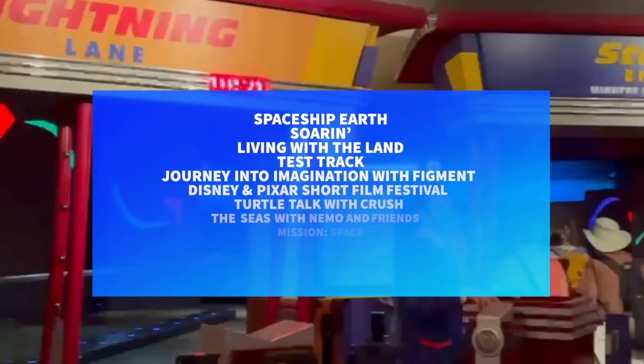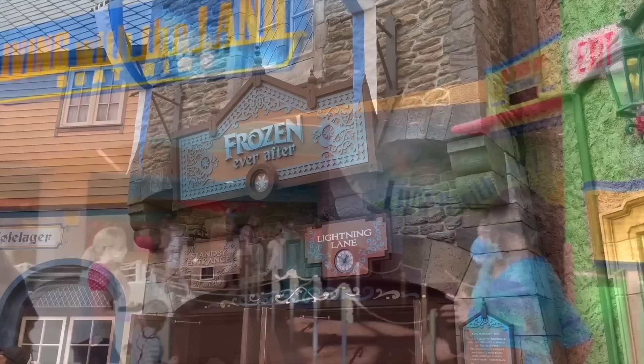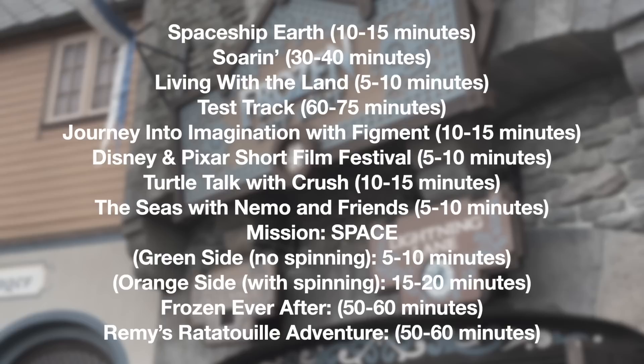Now for Genie Plus — there are 11 attractions total that have Lightning Lanes in Epcot. If you've never been to Epcot before, this could look like a hefty list that would make Genie Plus worth your while. But these numbers can be lower or higher depending on the time of year you visit. This is the typical average of what our reporters come across after frequenting the parks every day.